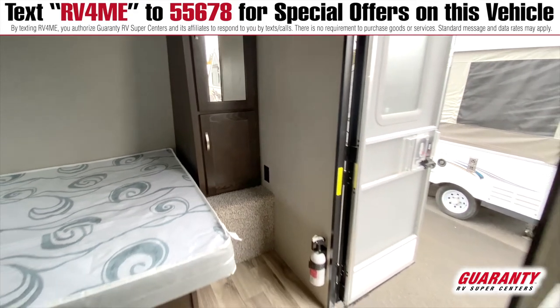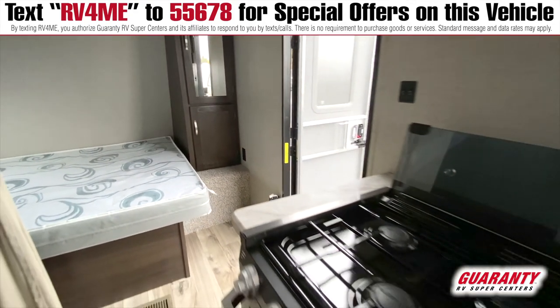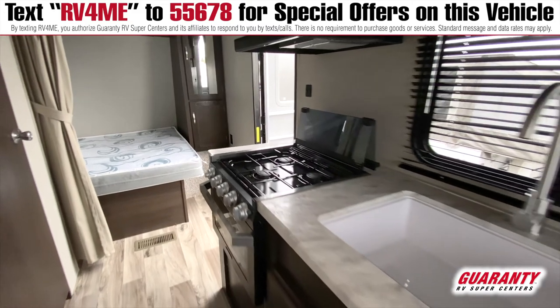In the kitchen you have a microwave, an oven, a three burner stove, and there's also an oversized barn sink.